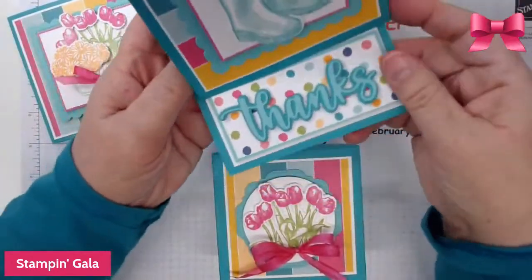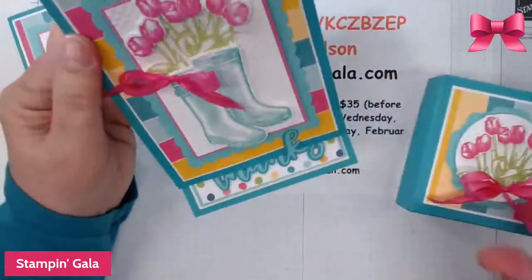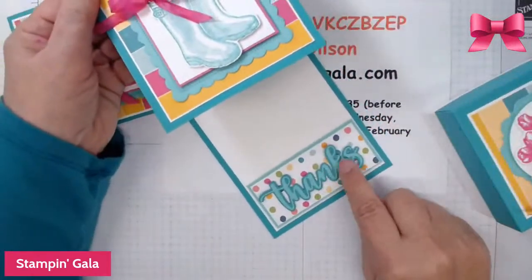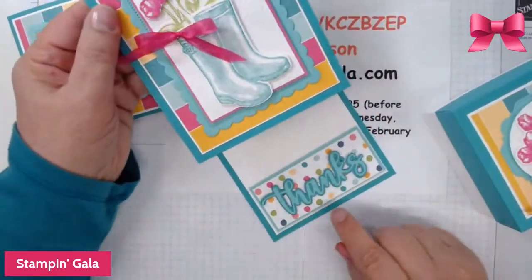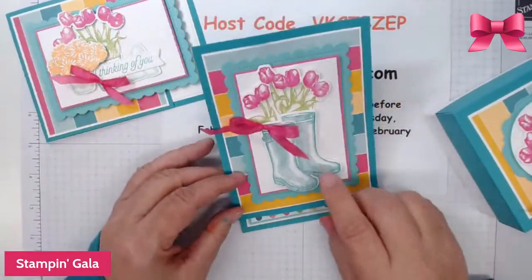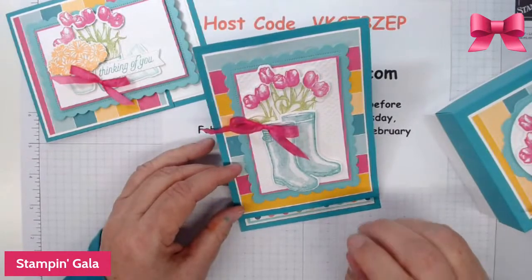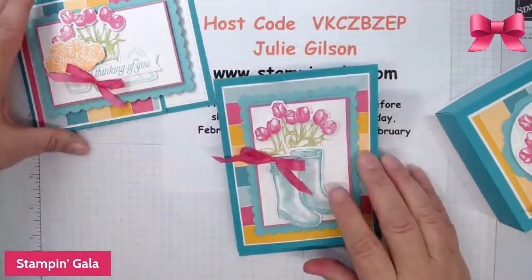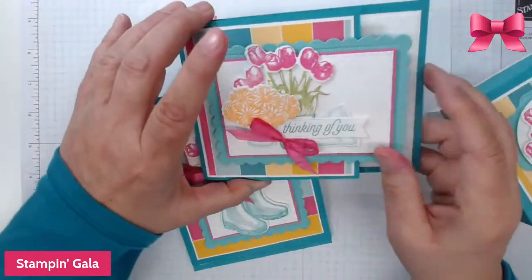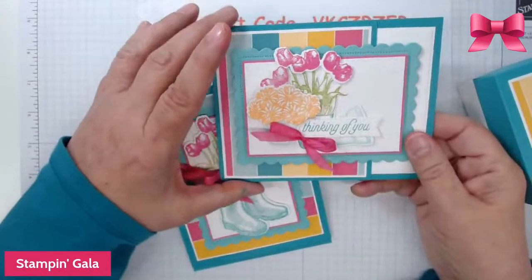They're both fun folds. The first one is an easel card — I'll teach you how to make that — and as you can see, the 'Thanks' is from those dies I just showed you. The colors I'm using today are Coastal Cabana, Granny Apple Green, Bermuda Bay, and Magenta Madness, and I have a little bit of Mango Melody on this part right here.